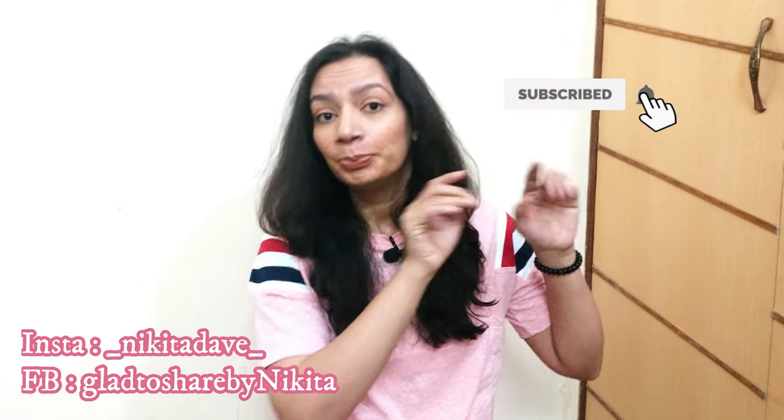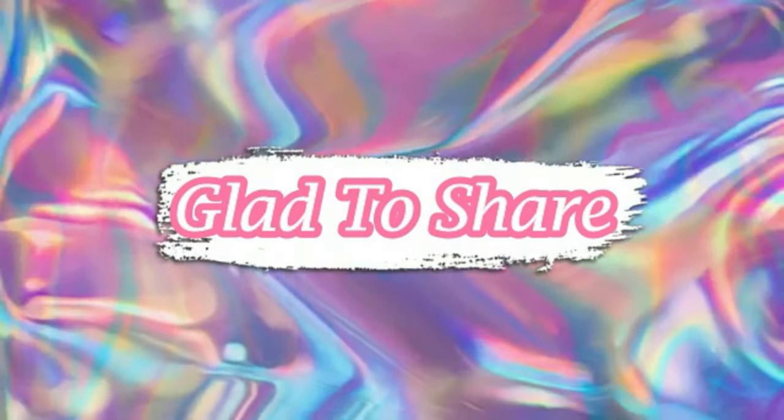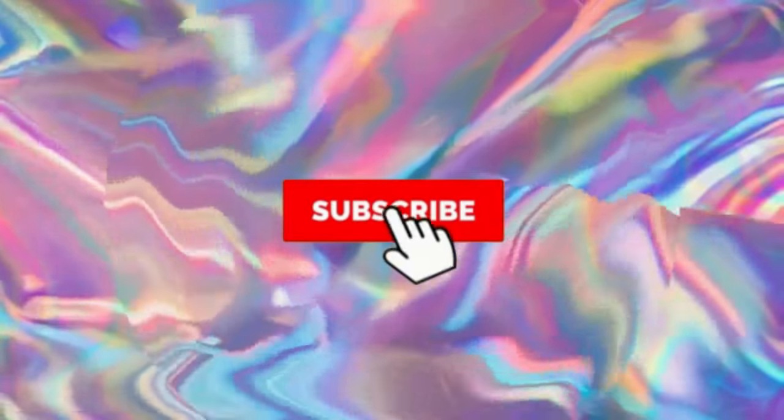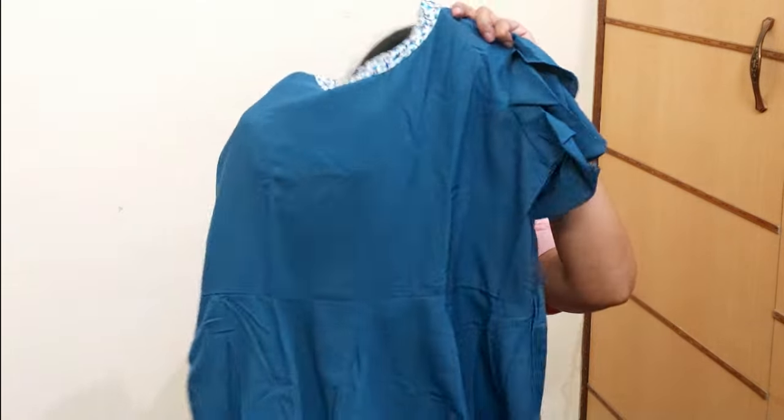If you are new to my channel, don't forget to subscribe and hit the bell button so you get notifications and don't miss any of my videos. So yeah, let's get started! The first dress is this blue colored one-piece.